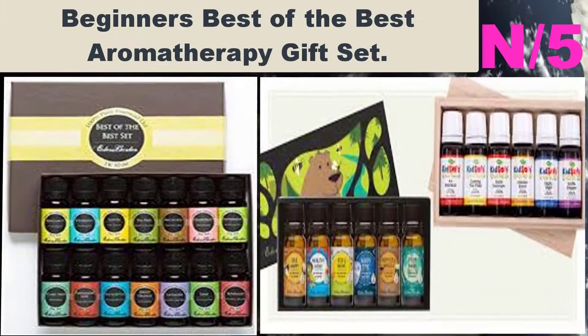Number five, oil name: Beginners Best of the Best Aromatherapy Gift Set. Oil information: each oil is available in 5, 10, 30, and 100 milliliters, packaged in amber glass bottles with a euro style dropper cap. Each order includes a '150 Ways to Use Essential Oils' brochure.